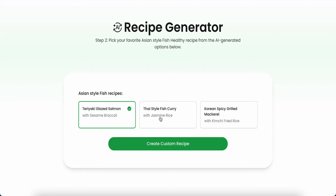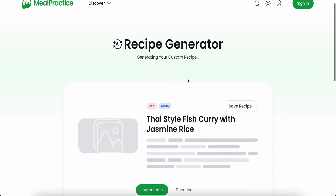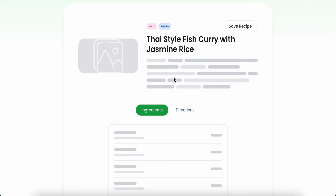So they have teriyaki, sesame bok choy — okay, 'Create Custom Recipe.' I just choose this one because I like the Thai style. Just click here and then click 'Generate Custom Recipe.' It will bring me to the recipe generator page — fish, Asian. Now just waiting for a while.